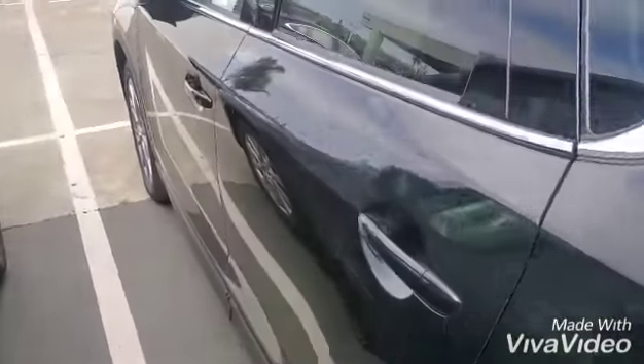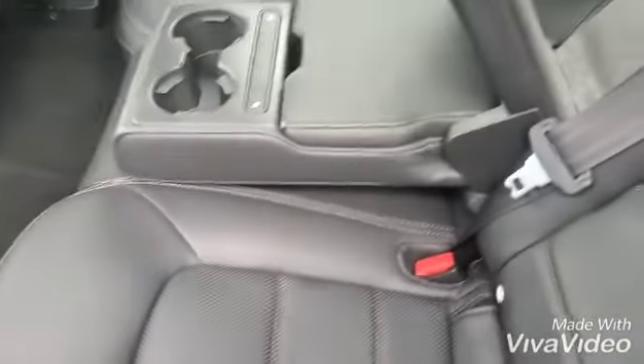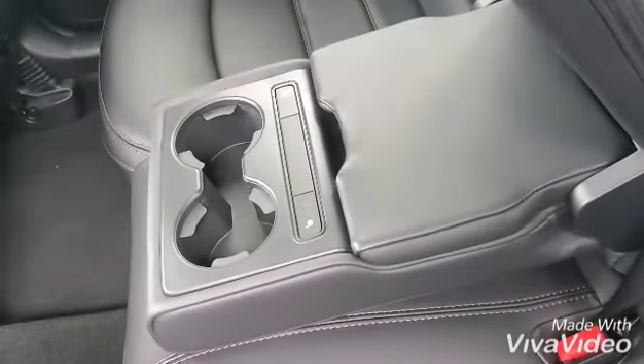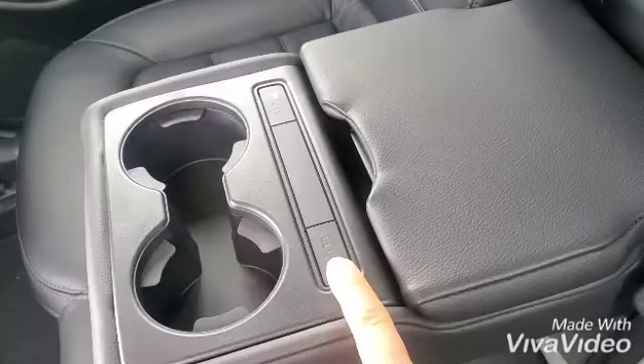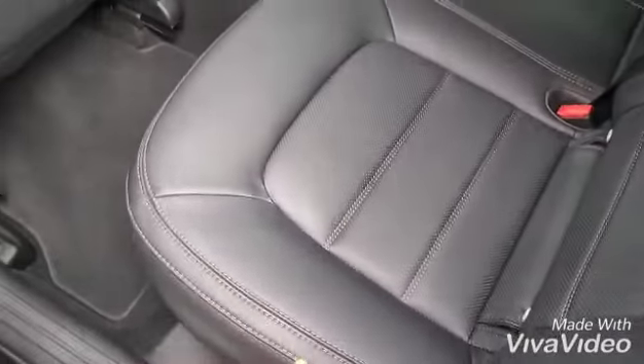Let's go ahead and take a look inside of the vehicle. Auto-folding mirrors, by the way. All right — heated back seats. Over here you have your charging points, full leather with beautiful stitching, air vents, and let's get in the front.